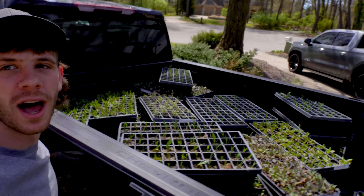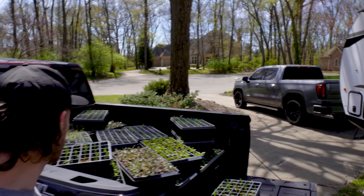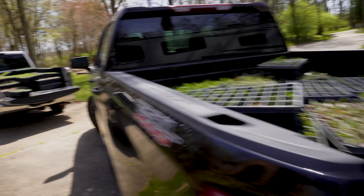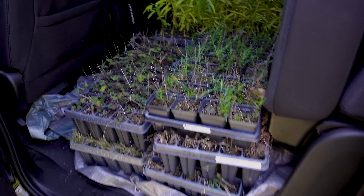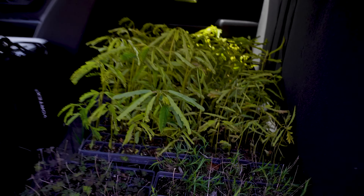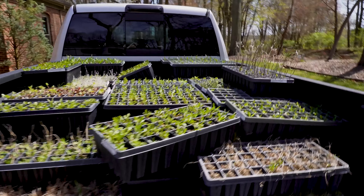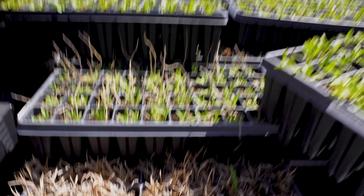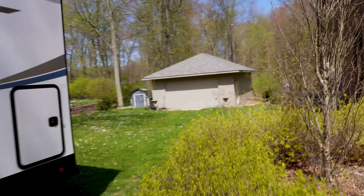I'm stunned right now — absolutely stunned. The energy is phenomenal just looking at all these natives, knowing what's to come with these projects, how this is going to be healing the land. It's such a beautiful feeling. Look at all of these natives — full truckload, even in the back. Look at that partridge pea, look at that growth — you love to see it. Just unbelievable energy knowing all these plants are going into the earth. Little bluestem down here, what diversity!